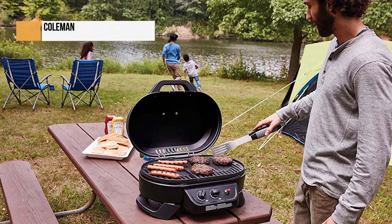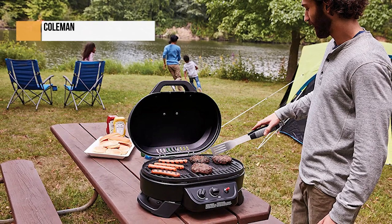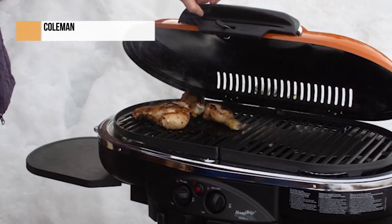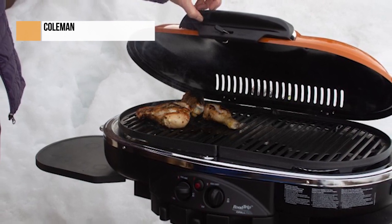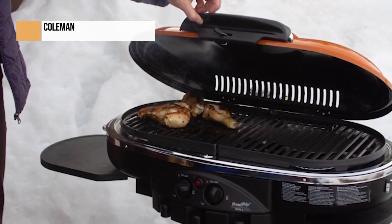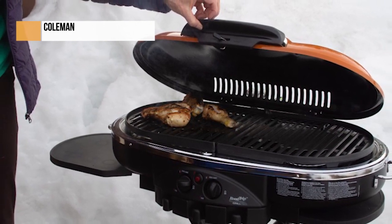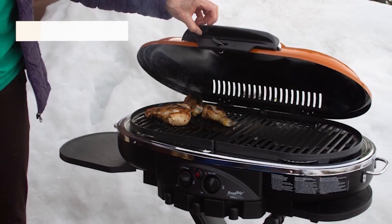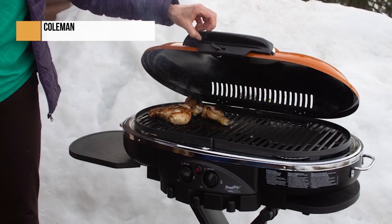While 20,000 BTUs is the average for large, freestanding barbecues, it's an exceptional amount of power for portable grills. But if you don't really need that much power for your outing, consider the Blackstone Tabletop Grill. The Coleman Roadtrip sports a very impressive 285 square inches of cooking space. The Weber Q1200 has 100 square feet less cooking area than that, and it can still comfortably fit four medium-sized steaks and some veggies — so imagine how much the Coleman Roadtrip full-sized grill can manage.